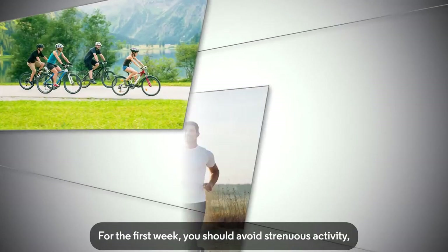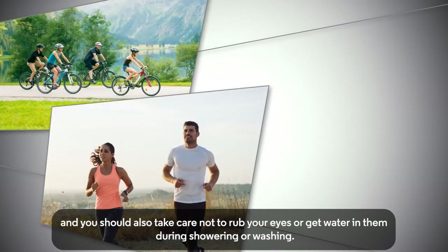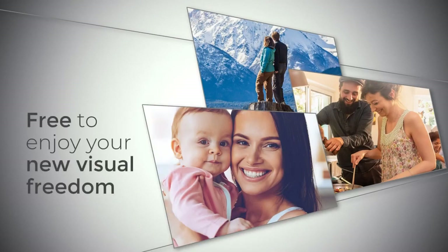For the first week, you should avoid strenuous activity, and you should also take care not to rub your eyes or get water in them during showering or washing. From this very early stage, you will be free to enjoy your new visual freedom.